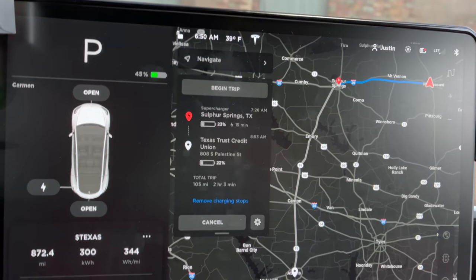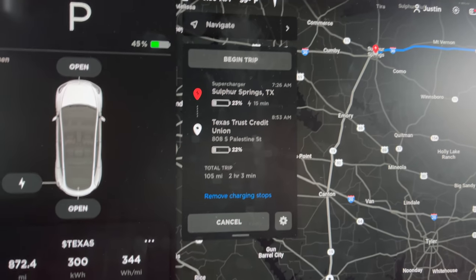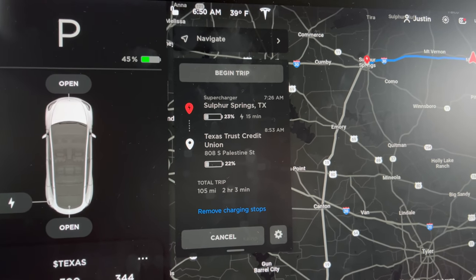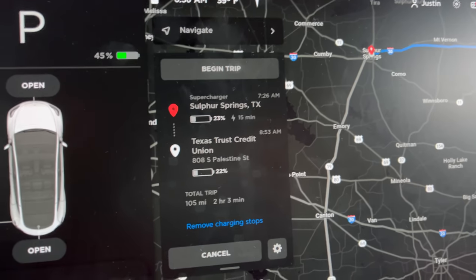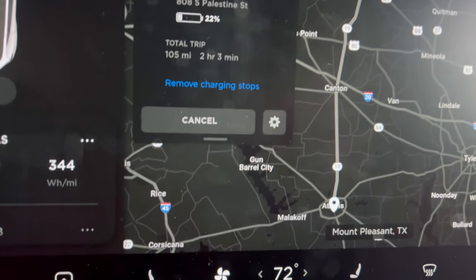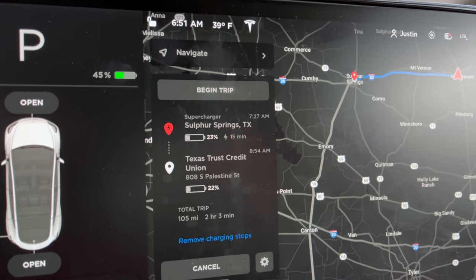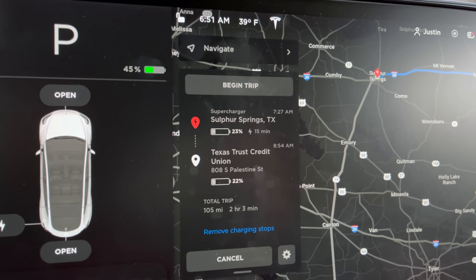We had a really good breakfast and we're up and ready to hit the road. Let's take one more look at how we finish this trip. We've dropped the pin close to their house — 105 miles, two hours and three minutes with charging. It says 15 minutes at the Sulphur Springs supercharger, but we're going to pretty much top it all the way up since there's no charging infrastructure in Athens. We'll catch you at Sulphur Springs.